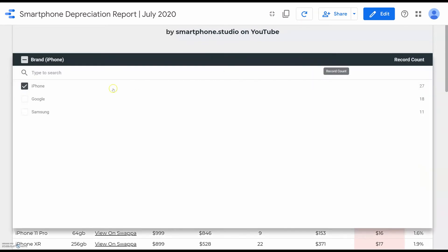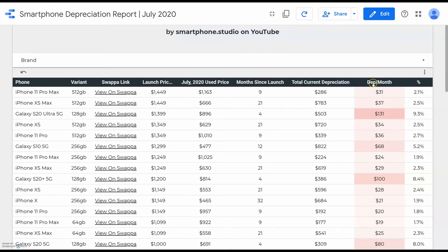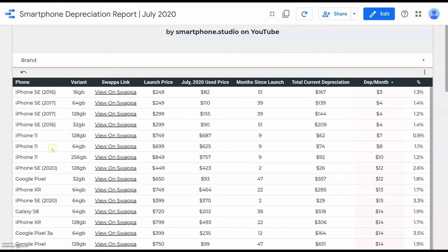Another interesting trend is that iPhones, surprisingly — especially the budget level iPhones — depreciate at the slowest rate and the lowest dollar depreciation per month. The iPhone SEs, particularly the 2016 and 2017 versions, if you were able to pick those up at launch and use them until July 2020 — which I understand is a stretch for a lot of people — you're looking at an estimated cost per month of just $3 or $4, which is crazy.